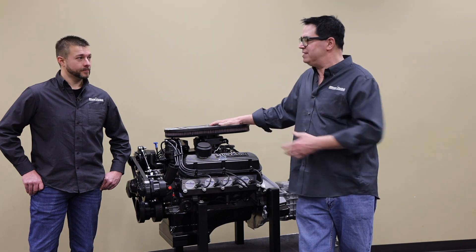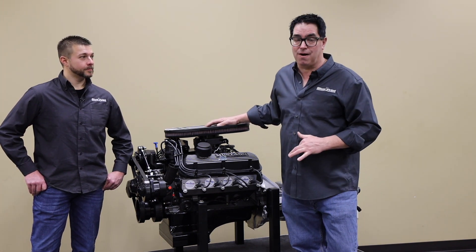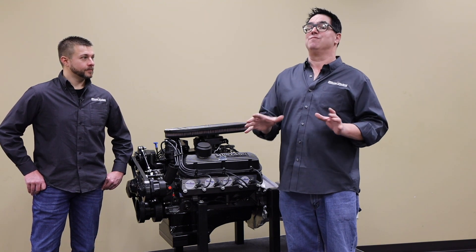Now, the Engine Builder Series implies that you're going to build these. No, no, no. These are sold to people building a car, so you buy this engine, put it in the car, and you don't have to mess with the drivetrain — it's already done for you.